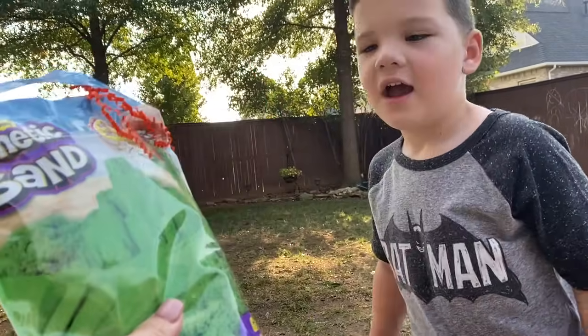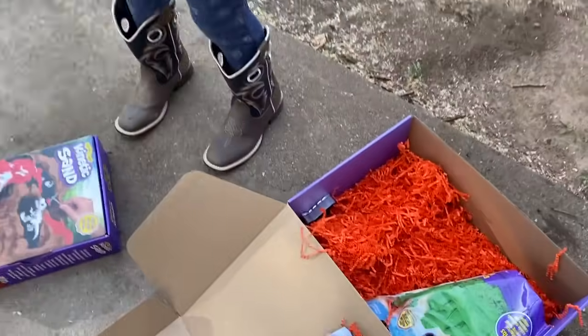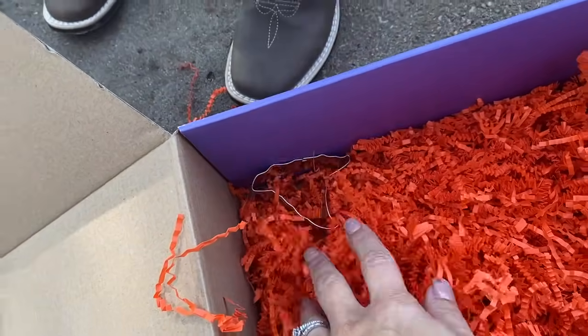What color is that, Caleb? Green. Alright, I think there's one more thing here. Let's dig through it. Can you see what that is right here, Caleb? Oh, another dinosaur.